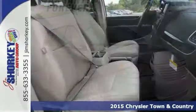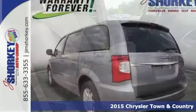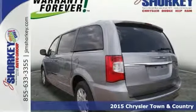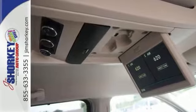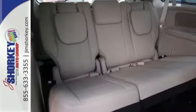Step into this 2015 Chrysler Town and Country. It's generously equipped and boasts stylish interior comfort. This vehicle challenges all competitors. It has tinted glass, alloy wheels, and rear seat entertainment.